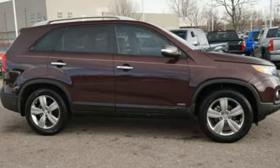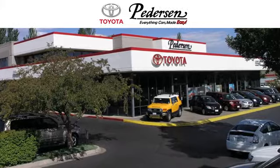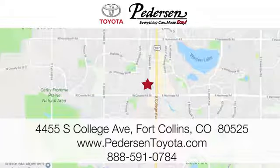Step into a Kia and be surprised. Hurry in today for a test drive. Call, click, or visit us today. We're conveniently located at 4455 South College Avenue in Fort Collins, Colorado, or online anytime at petersontoyota.com.